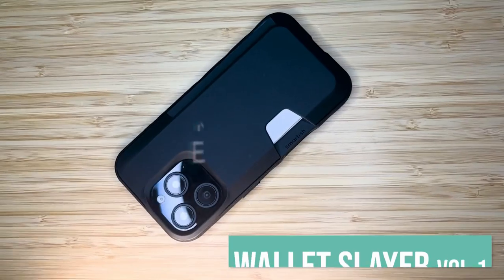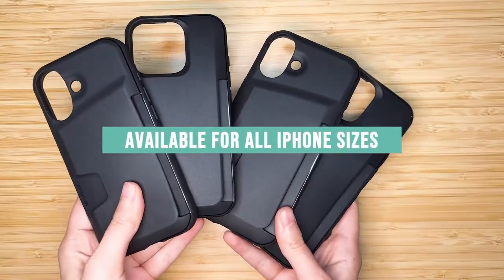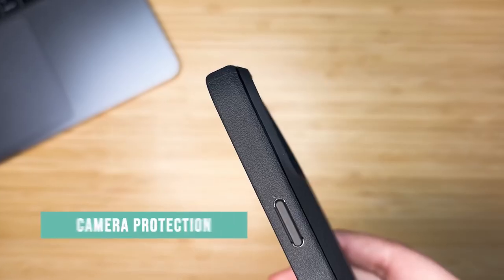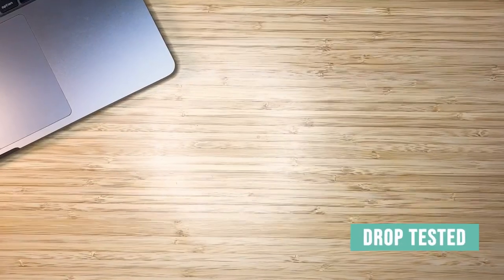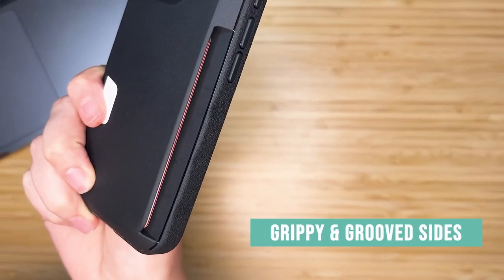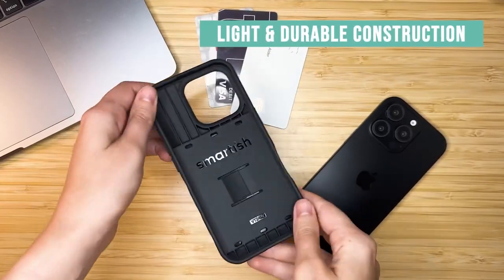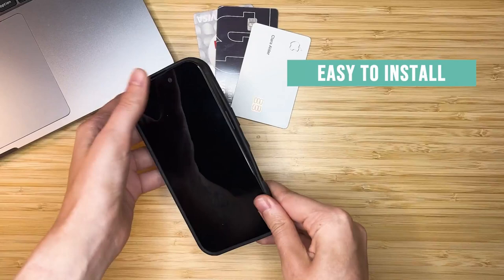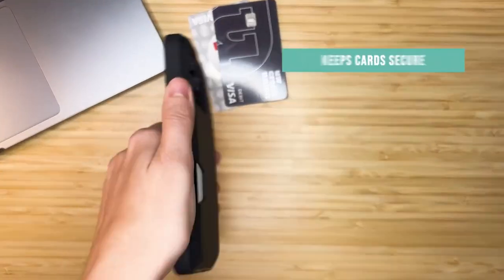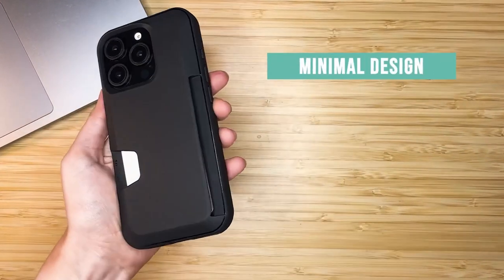Number one: Smartish. The Smartish Wallet Slayer has all the right features for those who want to keep things simple and secure. Its standout feature is secure card storage — it holds up to three cards plus cash with a patented spring-loaded design, ensuring nothing jiggles around. Drop tested 50 times from six feet, this case shrugged it off effortlessly. Your screen and camera are well protected, and the camera control button stays easily accessible for quick photos and zooming.